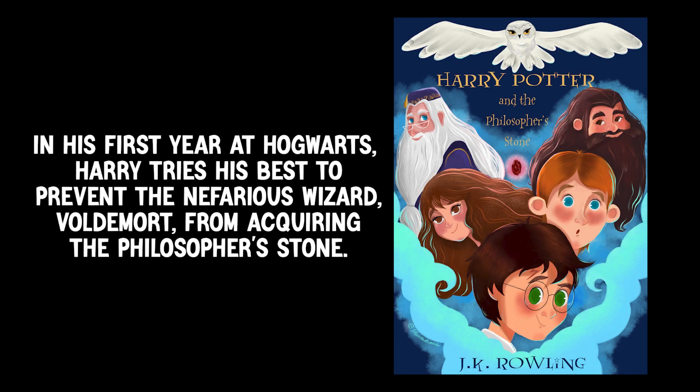Let's use this adjective in a sentence. In his first year at Hogwarts, Harry tries his best to prevent the nefarious wizard, Voldemort, from acquiring the Philosopher's Stone.